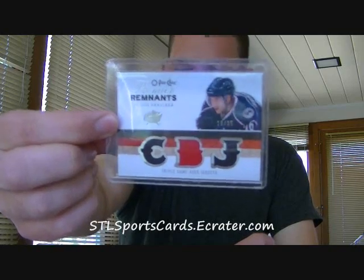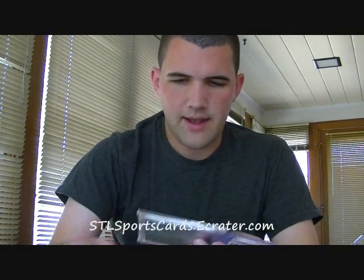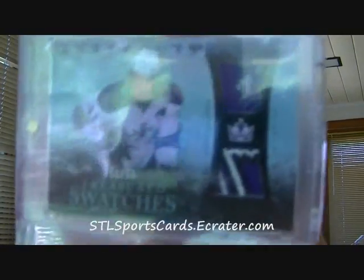Out of that same product, number 18 of 35, Derek Broussard triple game-used jersey, Columbus Blue Jackets. Next, Jonas Gustafson future watch autograph out of 999 for the Toronto Maple Leafs — the monster. Next, we have a dirty patch out of this year's Artifacts of Anze Kopitar, number 31 of 50, a jersey and patch. But look at that patch — insanity. Nice patch on that.